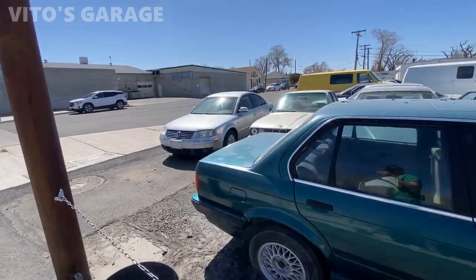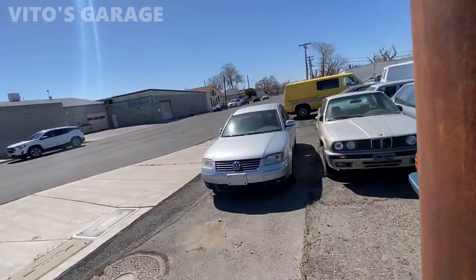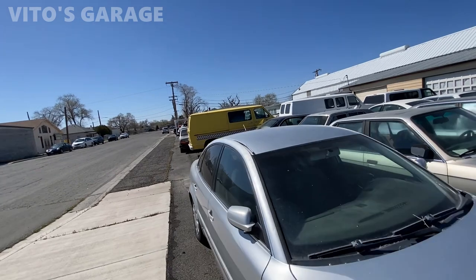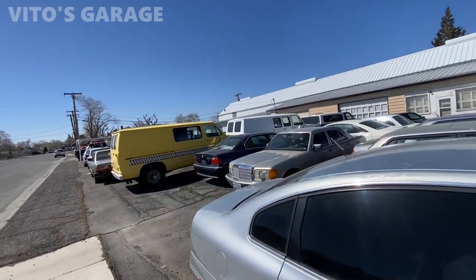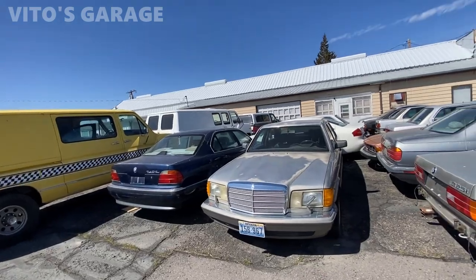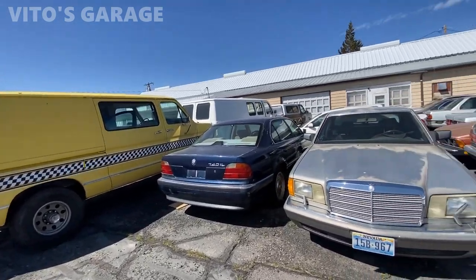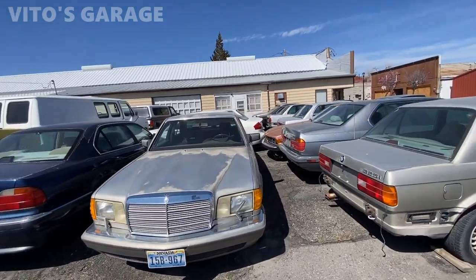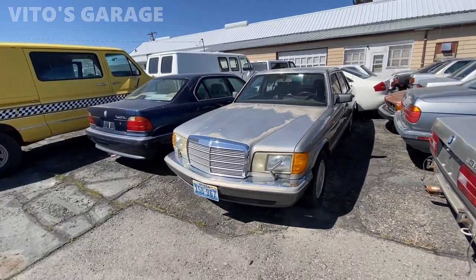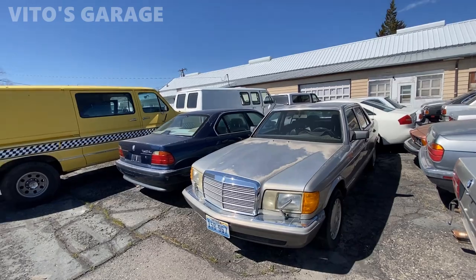There are so many of these machines. I really don't know what kind of place this is — if it's a shop or whatever, I'm not sure. I'm gonna try to find out. Maybe there's an enthusiast like me who just loves these cars and collects them. Look at this W126 right here — what a lovely machine.